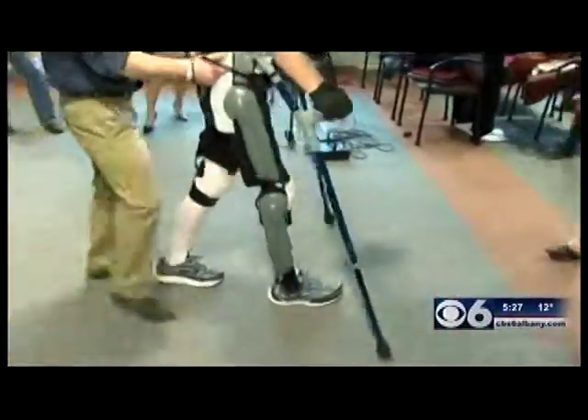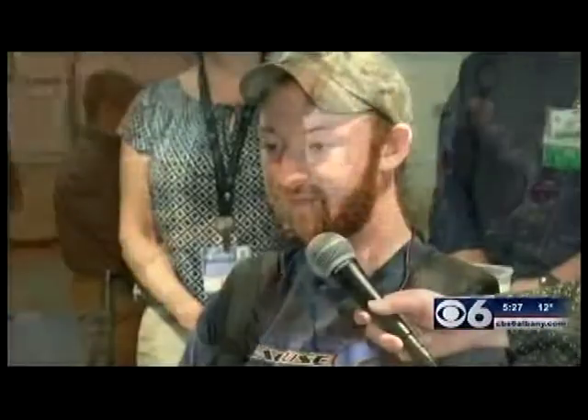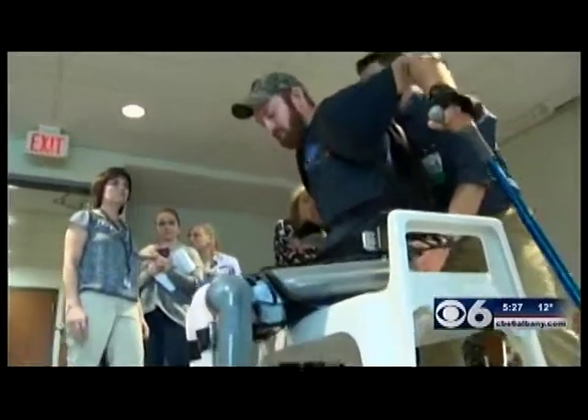Brand new at Sunnyview, Justin is the first to use it. I plan on walking again someday and hopefully I won't need something like this, but in the meantime something like this will help me get there. I just try to stay positive. In Schenectady, Julia Dunn, CBS 6 News.